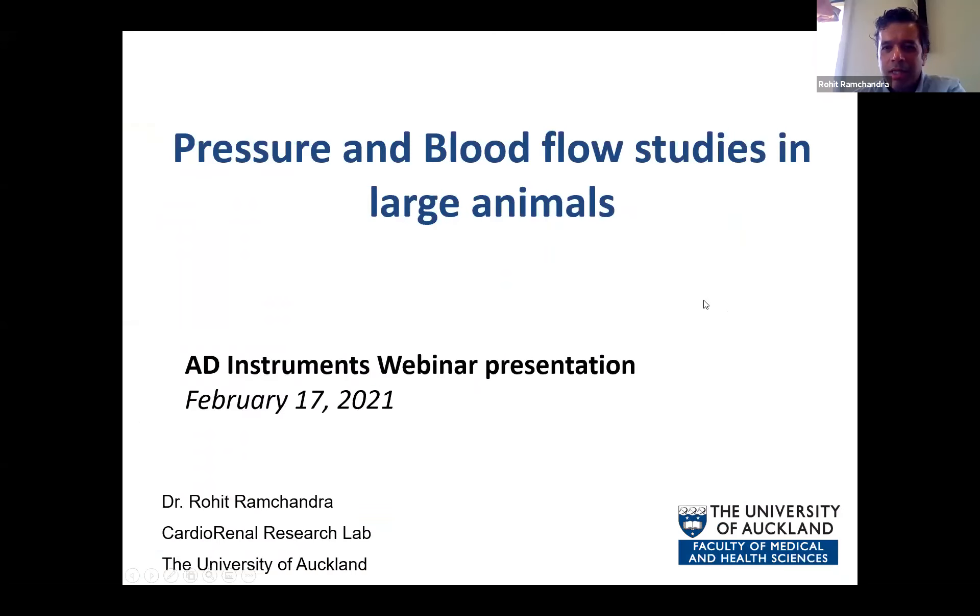I'll just confirm you guys can see my PowerPoint slides. I'll just start by thanking Nick and Amy, who very graciously invited me to talk a little bit about my studies.